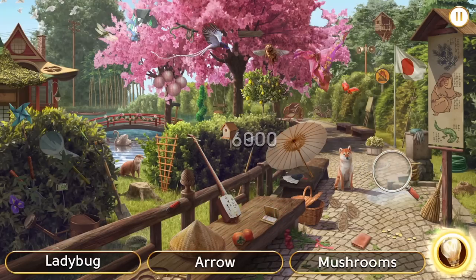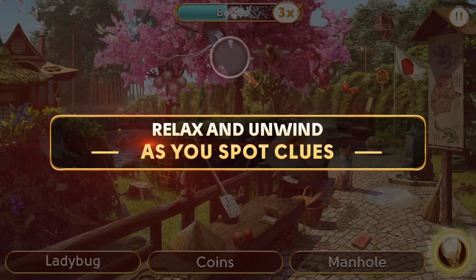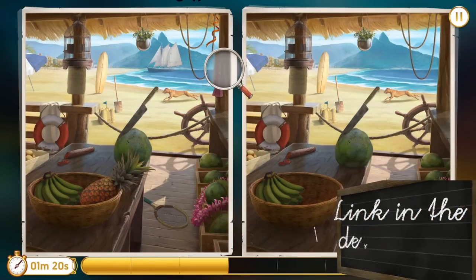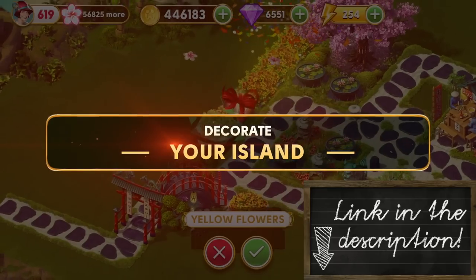June's Journey is available to download for free on Android and iOS mobile devices, as well as on PC through Facebook Games by clicking on the link in the description below. Thank you again so much to June's Journey for sponsoring today's video on how I'm going to design and knit this autumn-inspired vintage sweater.